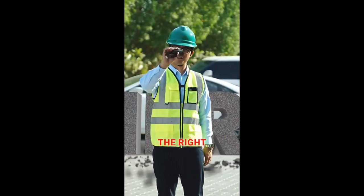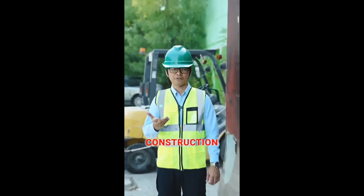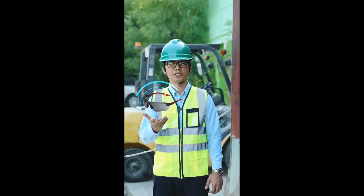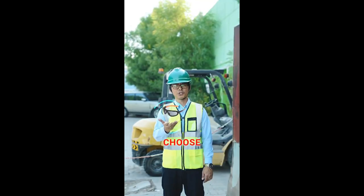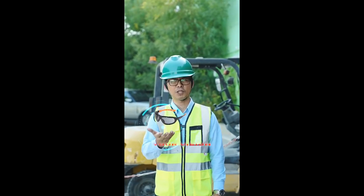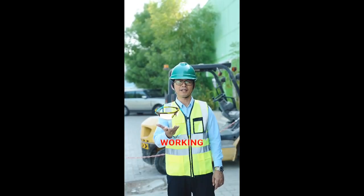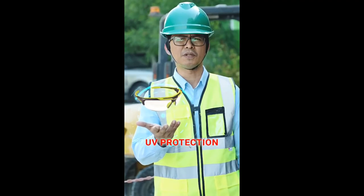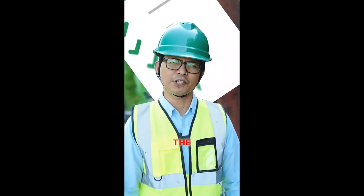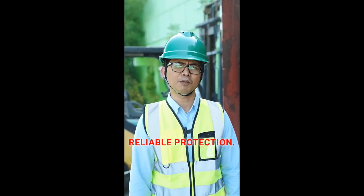Here are some tips for choosing the right safety glasses based on the environment you're working in. For construction or manufacturing jobs, choose impact resistant glasses. For humid environments, choose anti-fog lenses to keep your vision clear even in the toughest conditions. If you're working outdoors, make sure your safety glasses have UV protection from harmful sun exposure. And always check the certification — make sure they meet safety standards to ensure reliable protection.